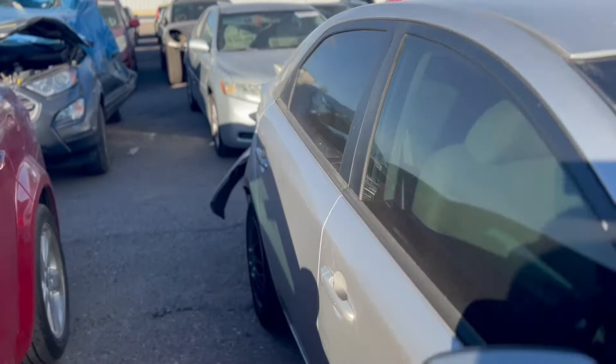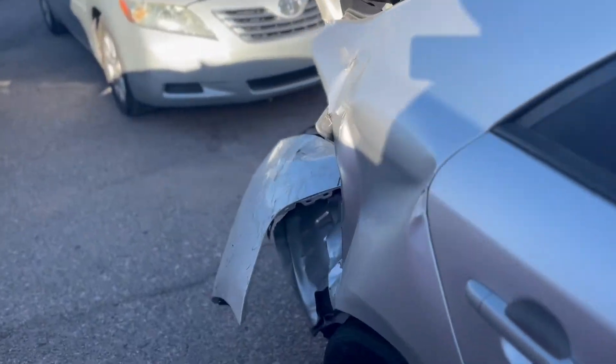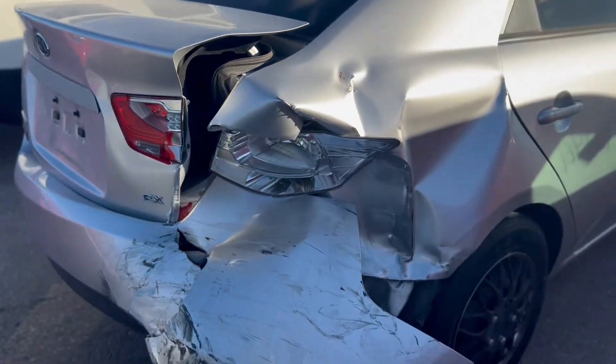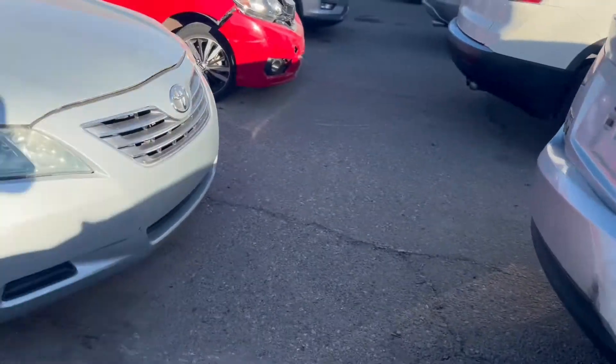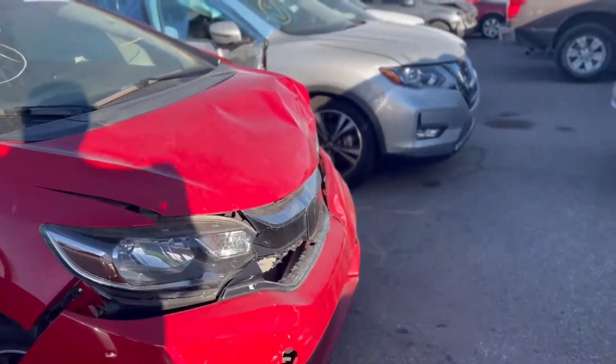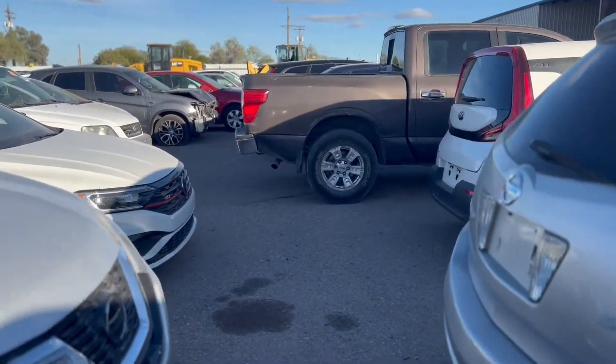I just saw the rear end on this Kia Forte — look at the core damage. If you like this video, guys, don't forget to subscribe and give it a like, comment if you have comments, and I will see you guys on the next one.